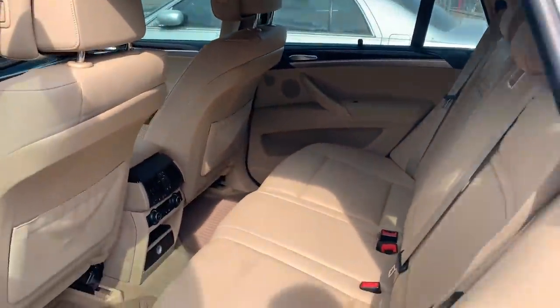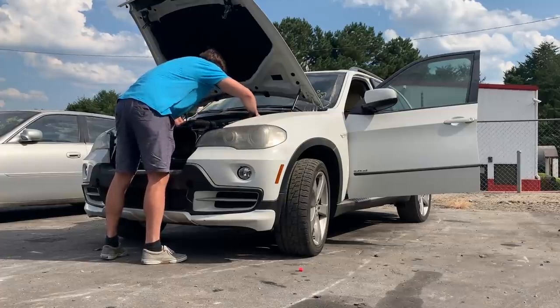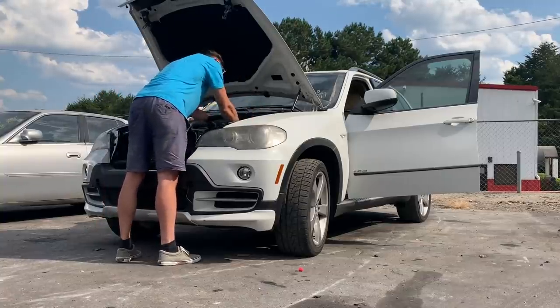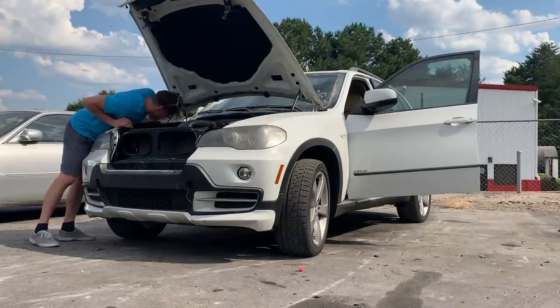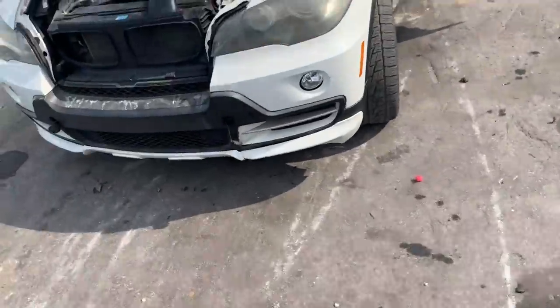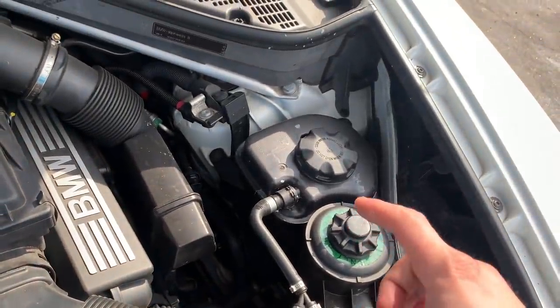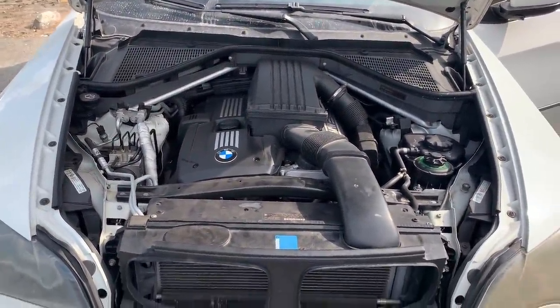We got the AC control right back there, and I don't think we have anything in the trunk. Let me go ahead and pop the hood real quick, check our oil and our radiator fluid. Under the hood everything looks original, all the plastics are there, nothing's like zip tied. I did go ahead and check our coolant — we're good to go on that. I can't really find the dipstick, I think it shows it on the screen inside. Let me go ahead and give this a crank and we could go from there.